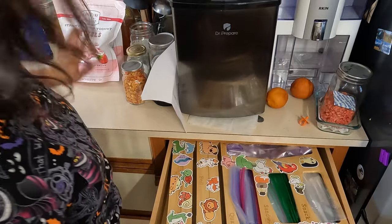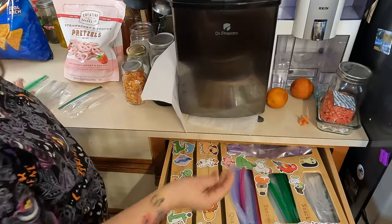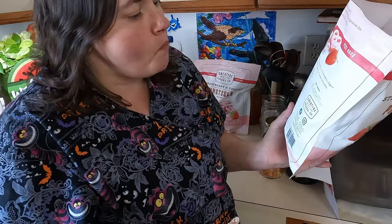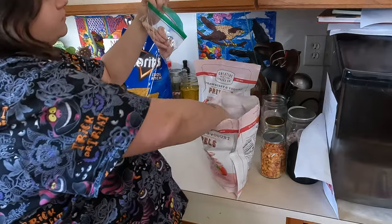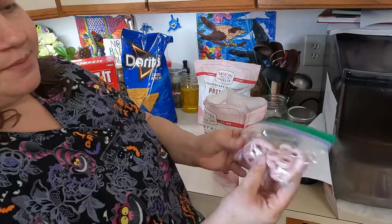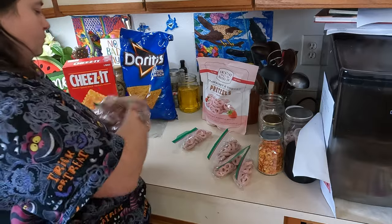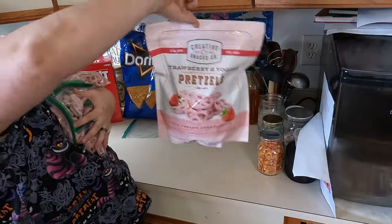Now we are going to work on portioning up our smaller bags. I have some snacks and sandwich bags and we're just going to portion these up. For the strawberry yogurt covered pretzels, I'll just put a couple in each bag. I was able to get twelve packs of pretzels out of that bag. I'll put the second bag in the extra bin to save for later.